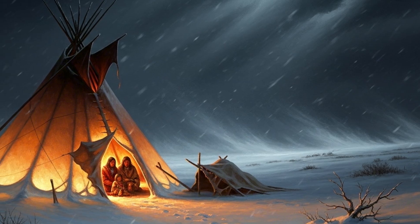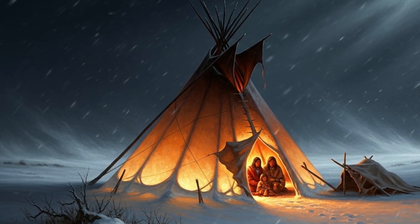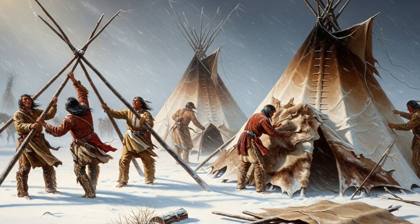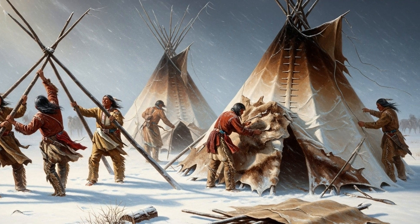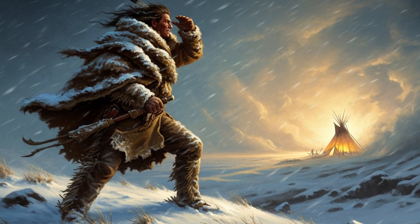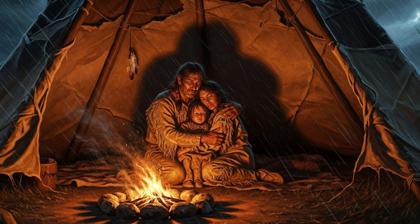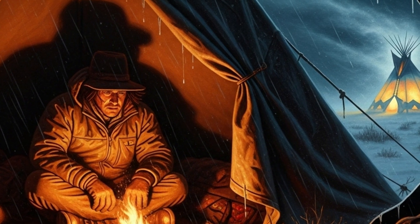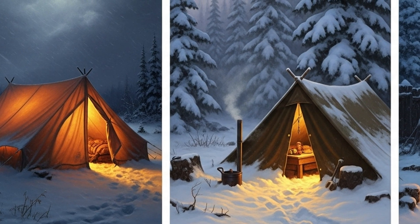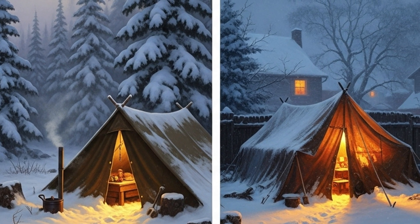Here's where we end our journey tonight. The tipi wasn't just a shelter — it was proof of human ingenuity. The Lakota, the Crow, the Blackfoot turned poles and hides into a breathing system that worked with the storm, not against it, and that deserves our respect. Remember this, because it's as true today as it was 300 years ago: the blizzard shows no mercy, but those who understand wind and fire will live through the night. You can carry that wisdom into your own camp — whether it's a nylon tent on a hunting trip, army surplus canvas, or just a tarp in the backyard. Keep dry, keep the fire, keep the air moving.